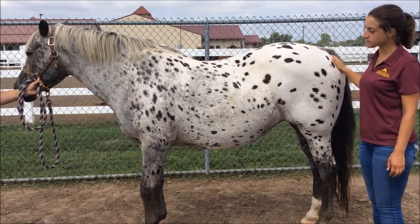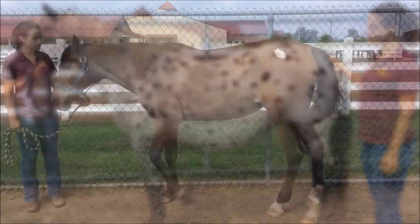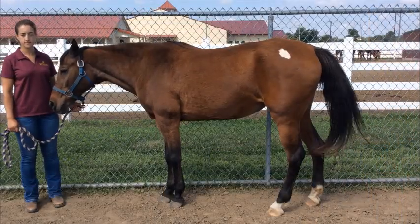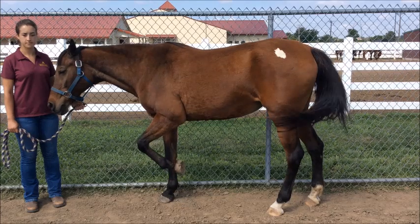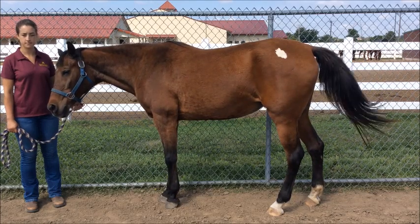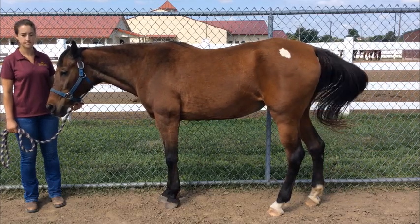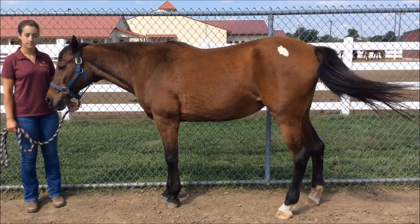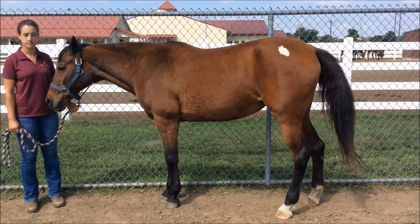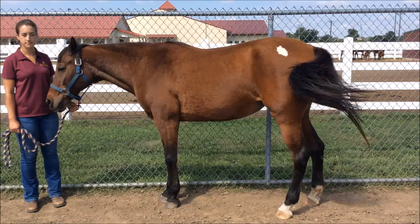Some horses can be a challenge to body condition score, especially ones diagnosed with metabolic syndrome. These horses tend to have patchy fat deposits while appearing to be thin in other areas. In these cases, body condition score each of the 6 areas and take an average.